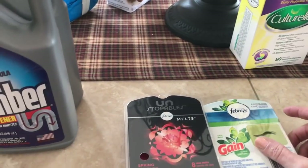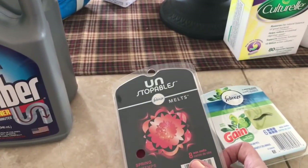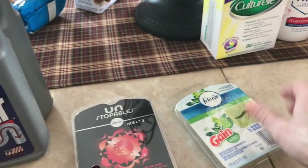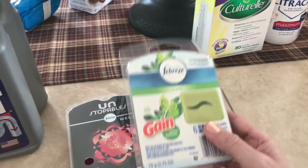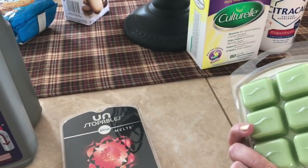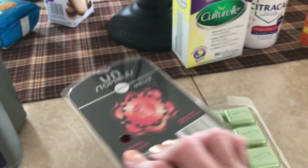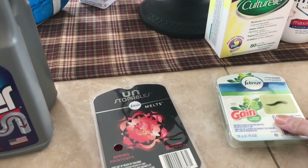I saw these in the smelly aisle and decided to give them a shot. This one is the Unstoppables in Spring, and it smells really nice. And of course I got plain old Gain — I wash my clothes in Gain. Sometimes I'll get the Gain plug-ins. So I decided to try these. You get six, and then here you get like a whole flower. I hope this will still smell good even when it burns.